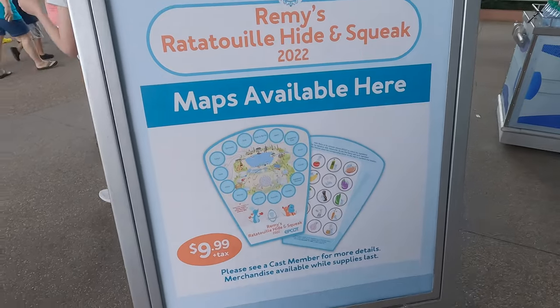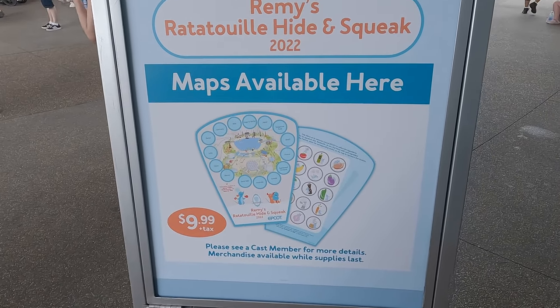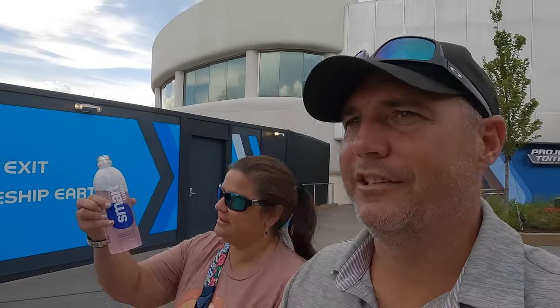The Hide and Squeak adventure is $9.99 plus tax, and it is eligible for discounts. We're going to do that while we get ourselves something to eat. We're going to start at the Odyssey side, then go into Mexico and work our way around. But before we do, I'm going to stop at Club Cool because they have that sour watermelon drink — I can't remember where it's from but it's good and I'm a little thirsty. Trez got herself a water, so she's good.